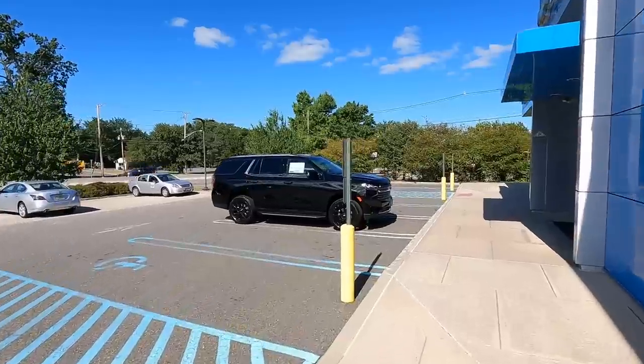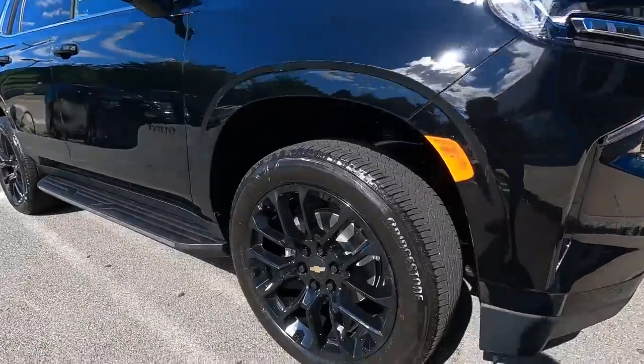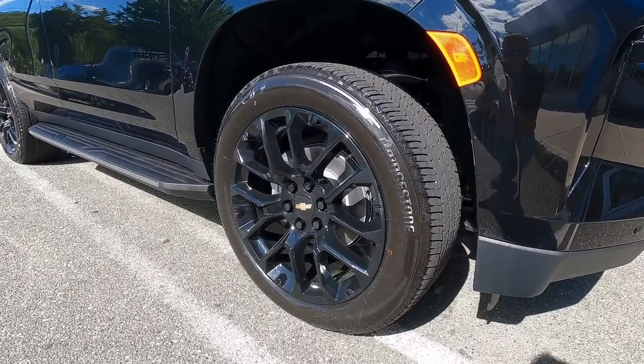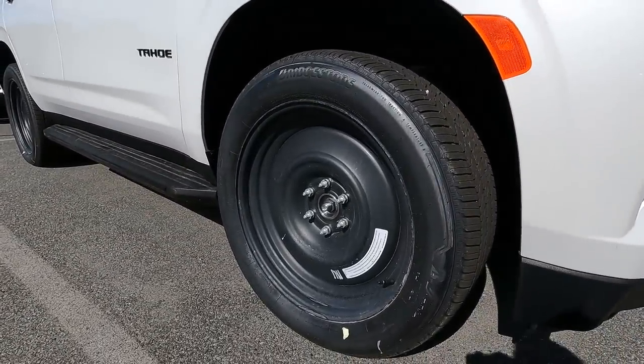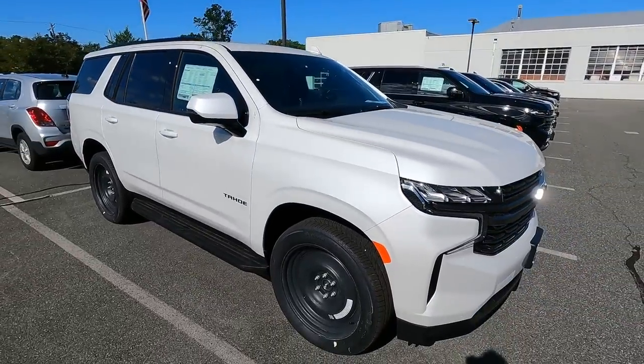We've had five Tahoes; this black one is sold. Take a look at these black 22-inch wheels — these are the optional black 22-inch wheels you can get. Tires are 275/50/22s. The reason I bring those wheels up is because this RST Tahoe will also have the same wheels. Right now it has these plain generic steel wheels that the vehicles are shipped with, and the actual wheels come into our parts department.